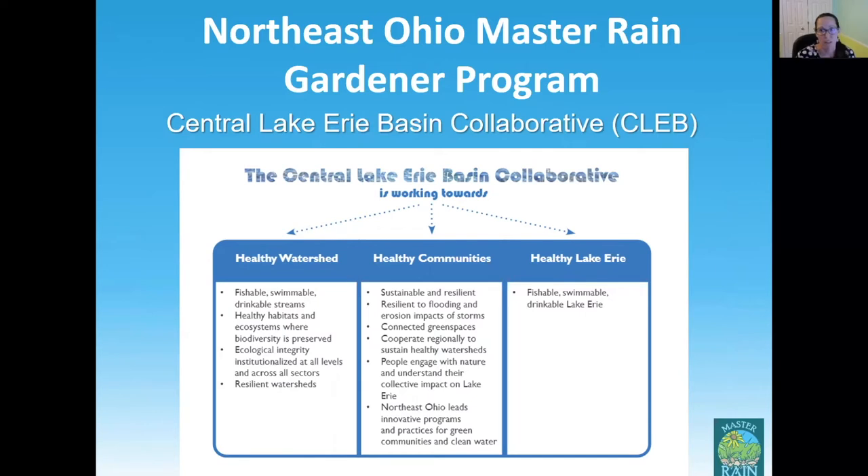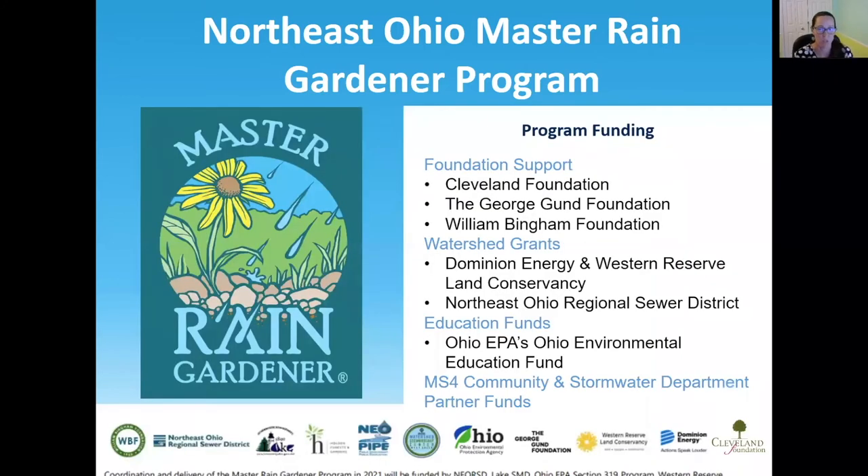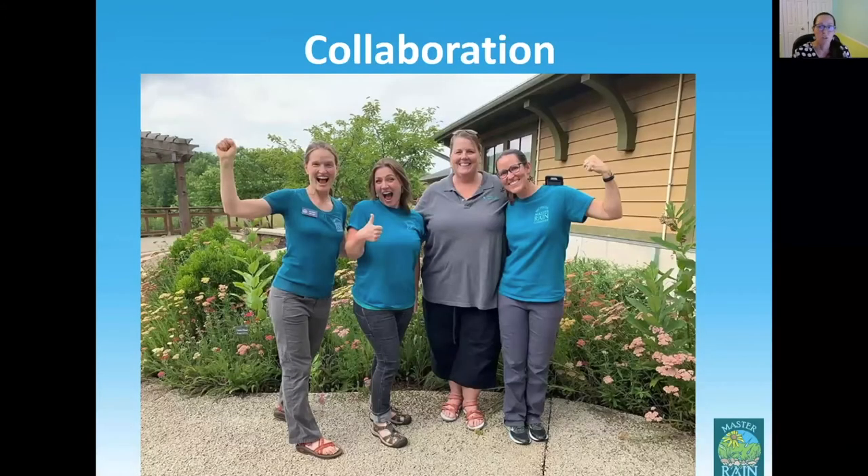We've already set up a good foundation of getting region-wide grants and partnerships with foundations that helped us secure funding for the Master Rain Gardener program through the end of 2022. Without the model of working together to secure funding and bring resources together, we really wouldn't be at the reach and scope we've already achieved. Through partnerships with our communities, stormwater departments, grantors, and local foundations, we've really hit the ground running. Susan's train-the-trainer model set the stage for us to take the program and run with it, and our collaboration allowed us to expand and fund it so quickly.